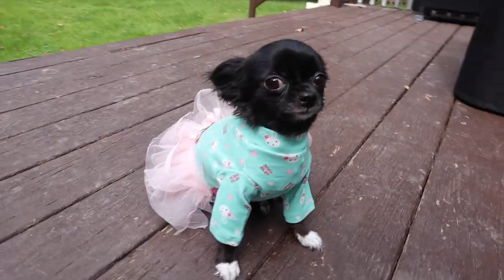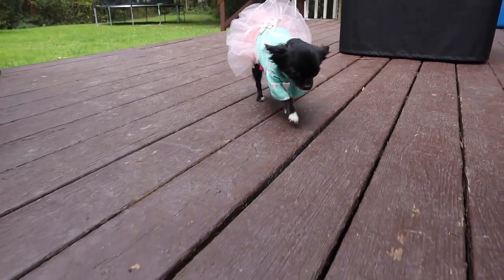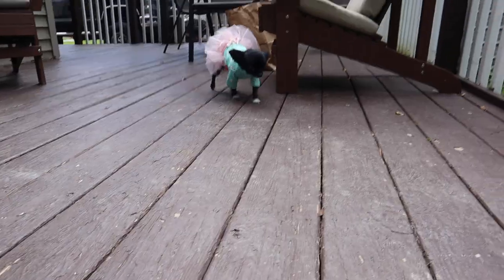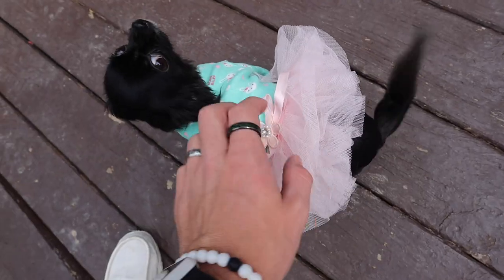Runway fashion show thingy! Come on. You're so cute, oh look at her!